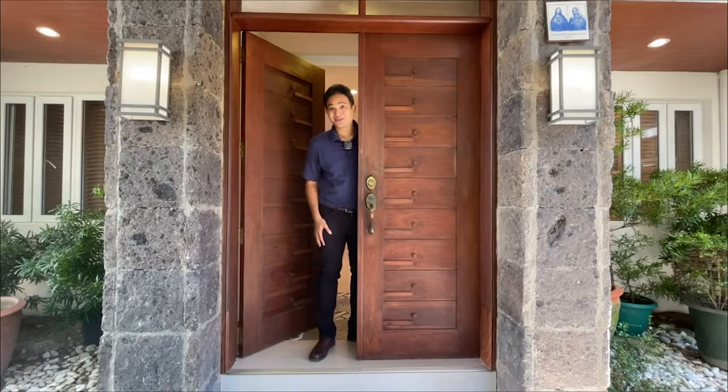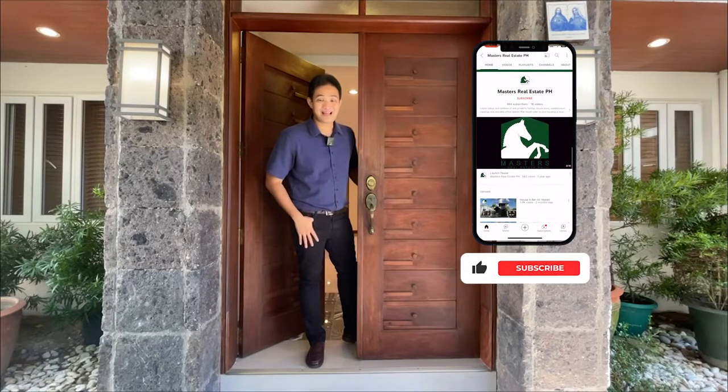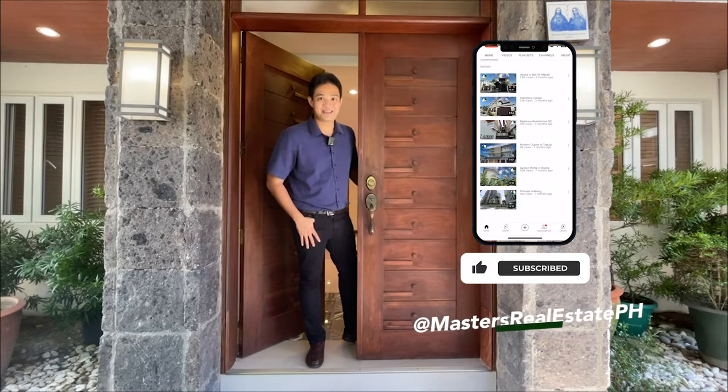Welcome to our latest house tour. But before we begin, please do not forget to like, share, and subscribe to our YouTube channel at Masters Real Estate PH.